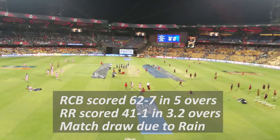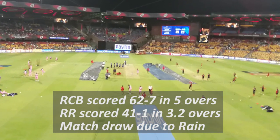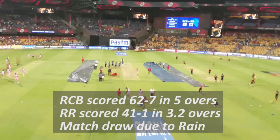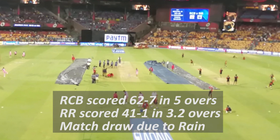After chasing the target of 63 runs in the fifth over, the team of Rajasthan Royals scored 41 runs in 3.2 overs, losing one wicket. After this, rain caused the match to draw and both teams got 1-1 points each.